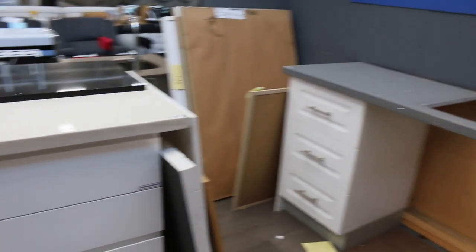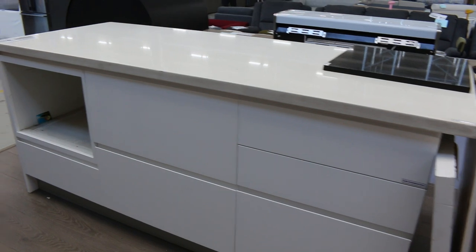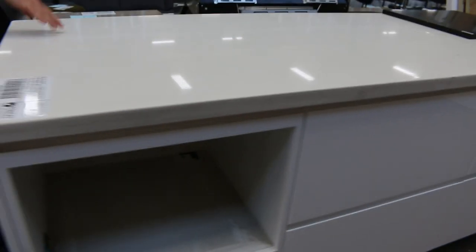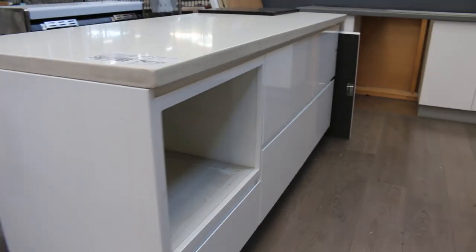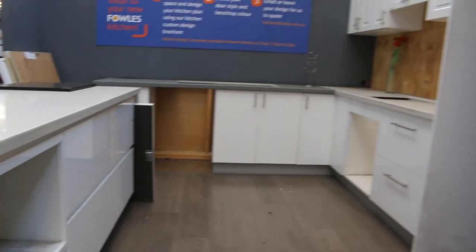I'm not sure what lot number it is yet, but it'll be lot 1A — right at the start of the auction — $1, no reserve. Stone bench tops, beautiful cupboards, beautiful island. The island alone — what a ripper. You could take that and get some serious value, but you'll get the whole lot. You can even have the flooring — it's premium click flooring. Everything you see there for $1, no reserve.